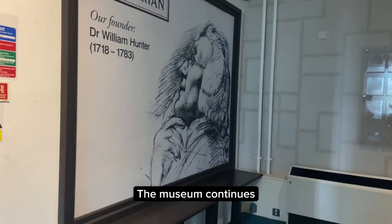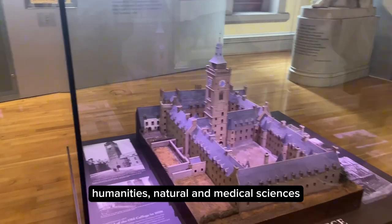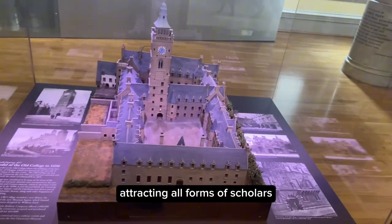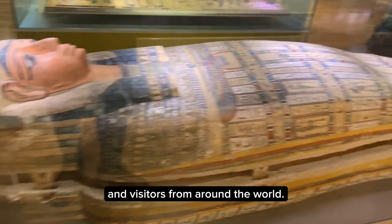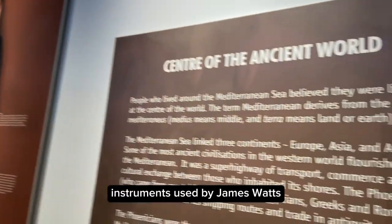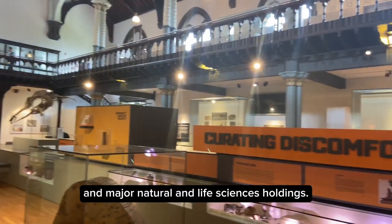The museum continues its Age of Enlightenment mission to be a central resource for research and teaching in the arts, humanities, natural and medical sciences, attracting scholars and visitors from around the world. The collections include scientific instruments used by James Watt, outstanding Roman artifacts, and major natural and life sciences holdings.